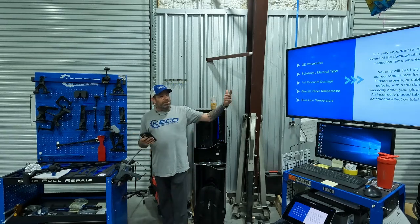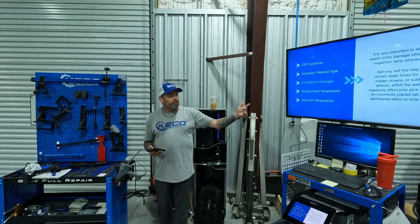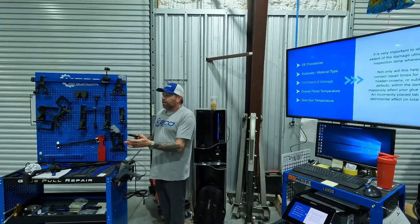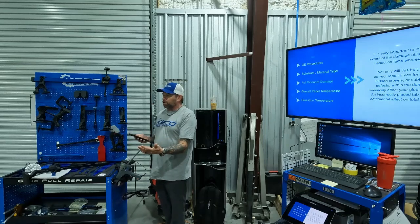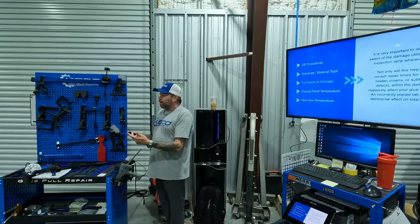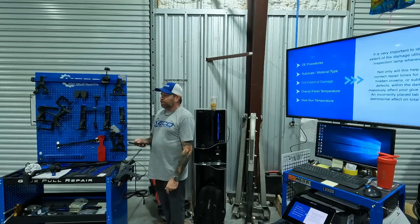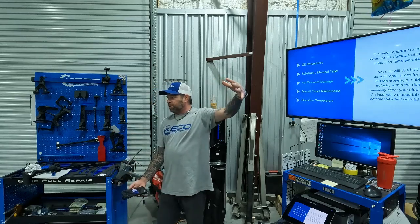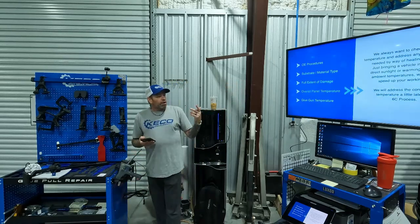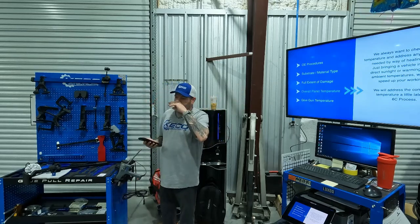You want to know if you're pulling high-strength steel so you can choose your tabs, sizes, and lifting tools properly. You want to see the full extent of your damage — that's where the inspection lamp becomes important. If estimators get better with the inspection lamp, it makes it easier to take good documentation photos when sending to insurance companies, and reduces back-and-forth in the shop where an estimator only sees part of the damage and misses a big buckle at the other end of the panel.